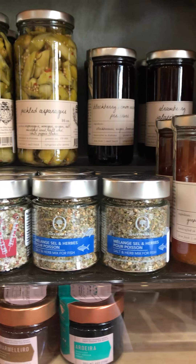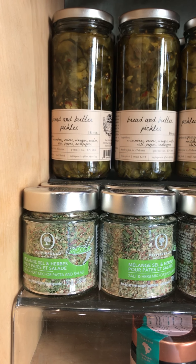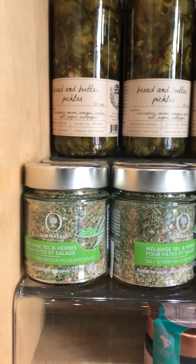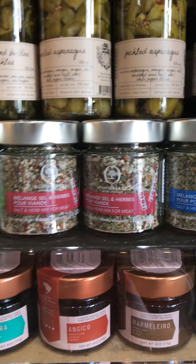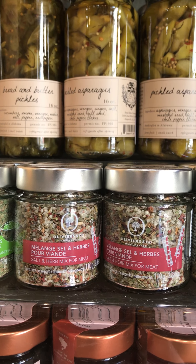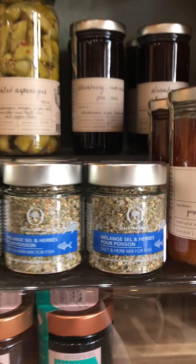We have also restocked on our salt and herbs. I've talked to a lot of people about this — it's something I literally put on everything I cook. This green version is meant for pasta and salads, but I put it on everything from scrambled eggs to vegetables to pasta. I know I've got a lot of people hooked on it. We also brought in the version for meat and a version for fish. I apologize for it being out of stock so long, but it's back.